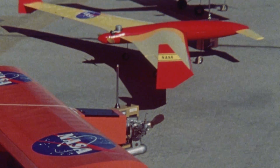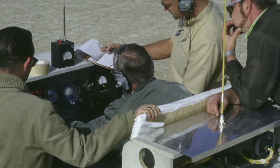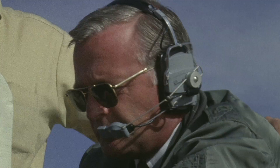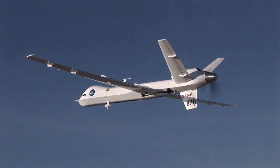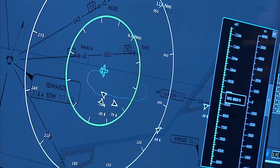Armstrong began flying Unmanned Aircraft Systems, or UASs, as research vehicles as far back as the 1960s, and developed the first purpose-built ground control station for these aircraft. More recently, Armstrong and other NASA centers began working to integrate Unmanned Aircraft Systems into our national airspace.